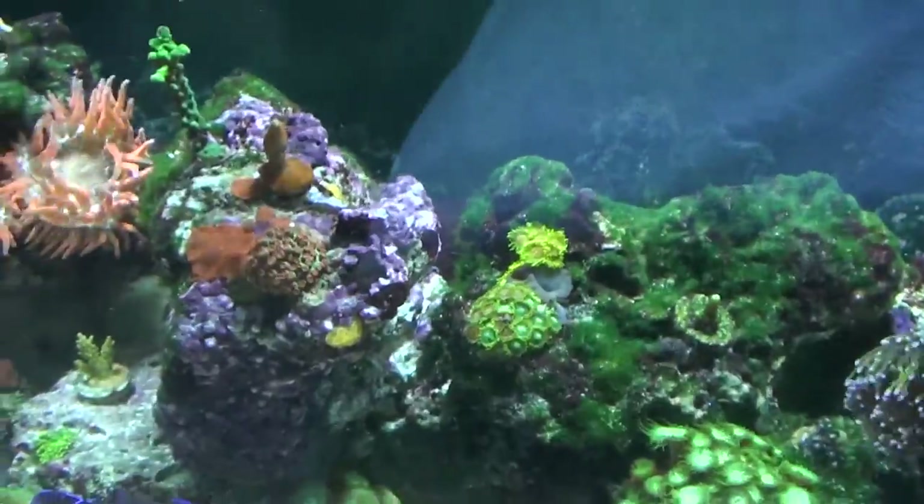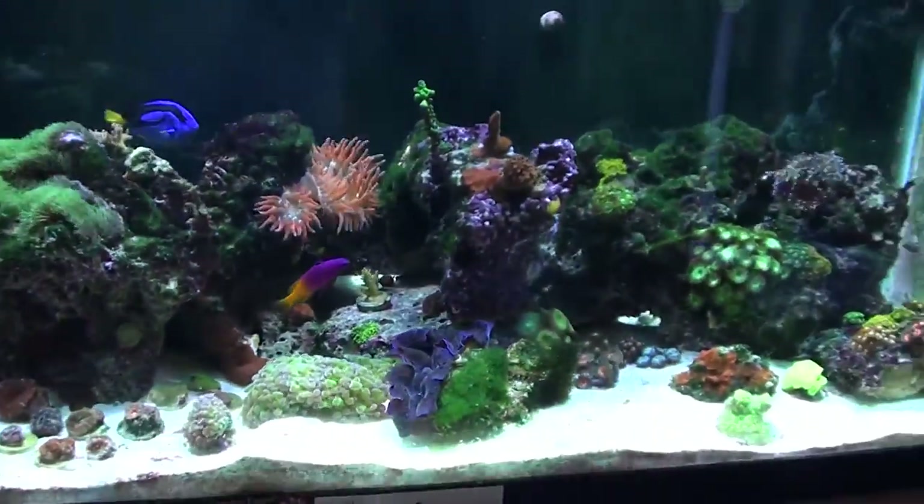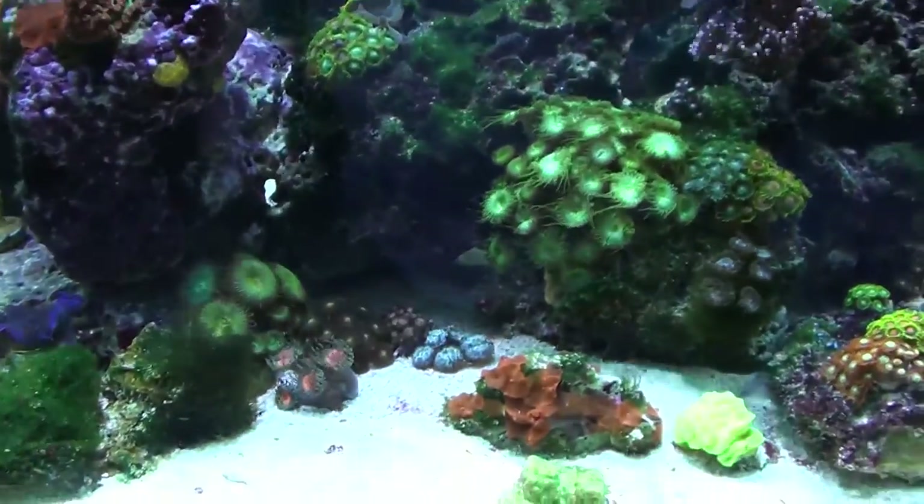Alright so anyways, that's what I got. These are all new corals from Worldwide Corals out of Orlando, Florida. I believe it's Orlando, yeah, Orlando Florida.